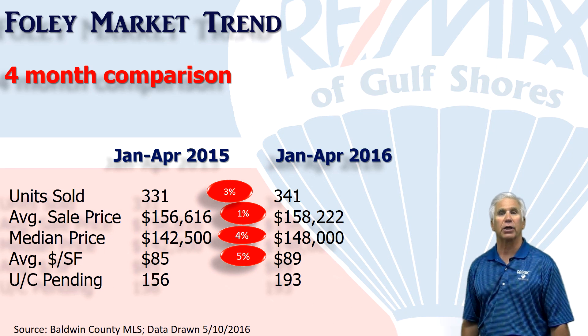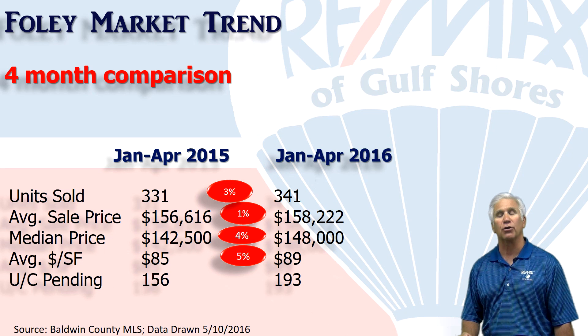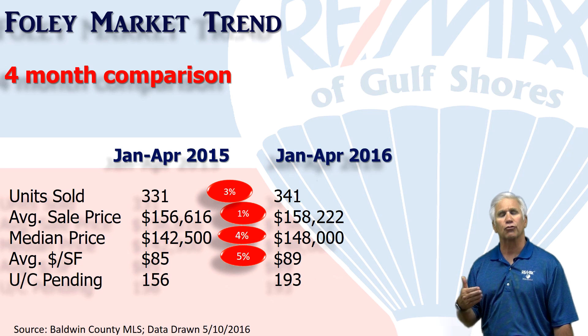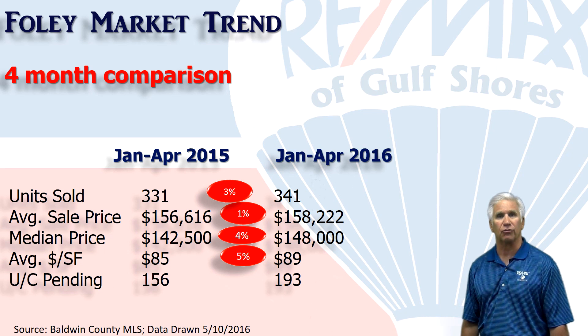We measure demand by looking at how many homes are marked under contract or pending at any point in time. On May 1st it was 193 — that's up nearly 40 from the same time last year. So we expect a strong May and June as we head into the summer months.